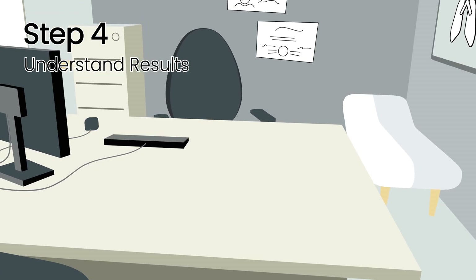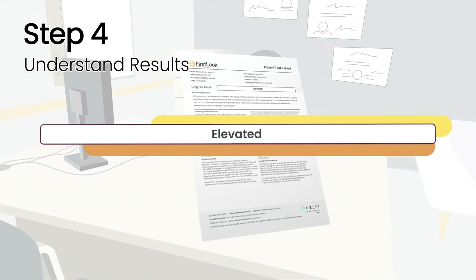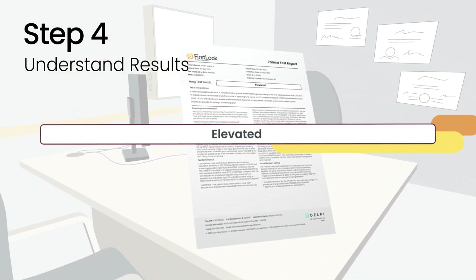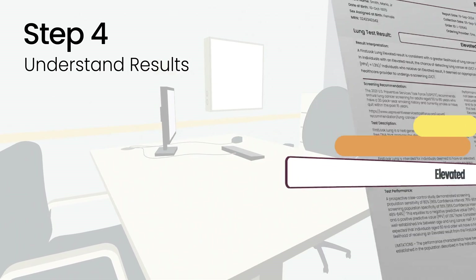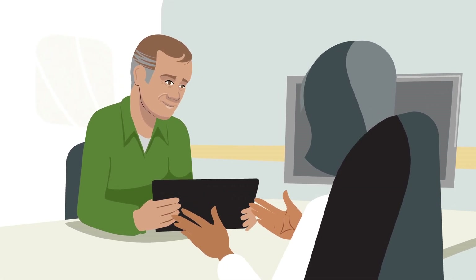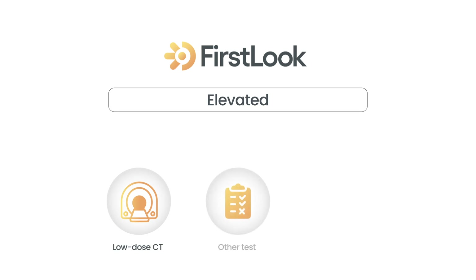Step 4: Understand your results. Results are provided as either elevated or not elevated. An elevated result is not a diagnosis of lung cancer. Results will be discussed by your doctor, who will determine next steps, which may include a low-dose CT scan. If the First Look test result is elevated, your doctor may order a low-dose CT or other tests depending on your health history. The First Look test result may be elevated for reasons other than lung cancer, and as with any lab test, incorrect results can happen.